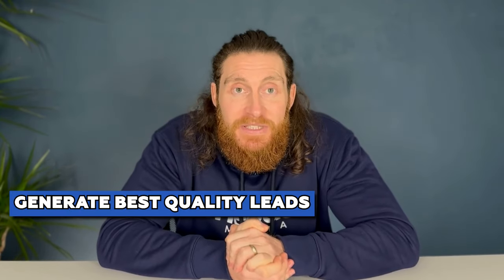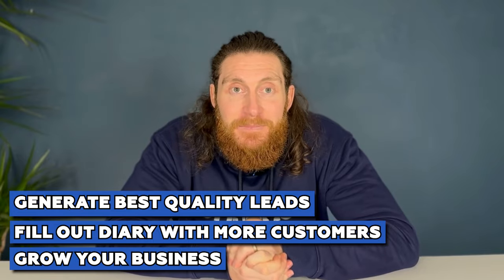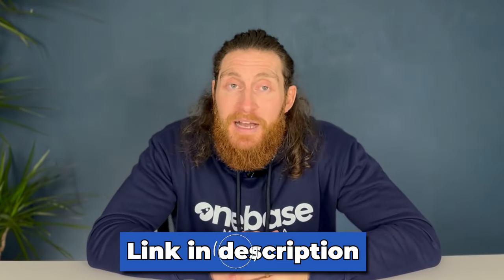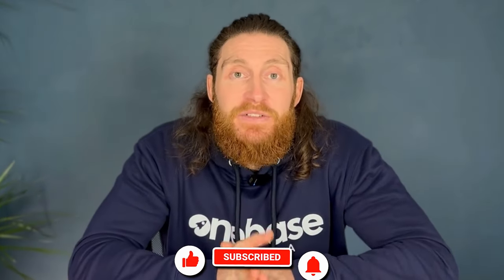Thank you for watching until the end. Our goal is to help you generate the best quality leads so you can fill your diary with more customers and grow your business. If lead generation is a problem for you right now, there's a link in the description that will help you solve that problem in under three minutes. If you want to see more videos like this, please like and subscribe, and leave a comment letting us know the results you get from following this advice. We read and respond to all the comments we get — have a great day, I'll see you on the next one.